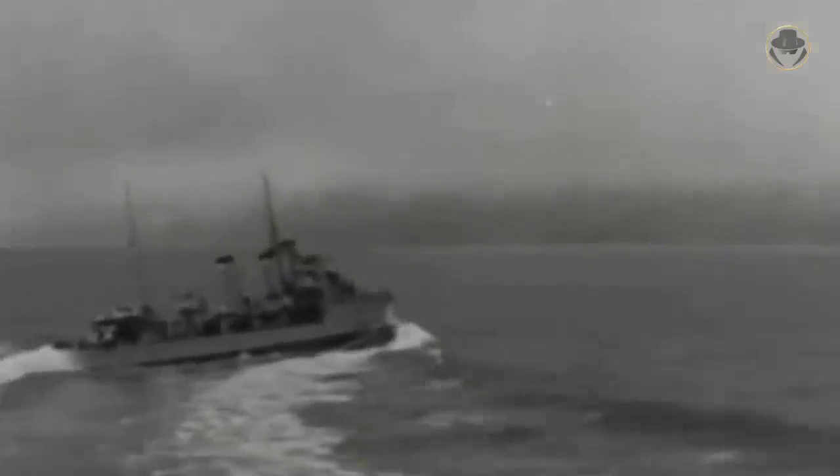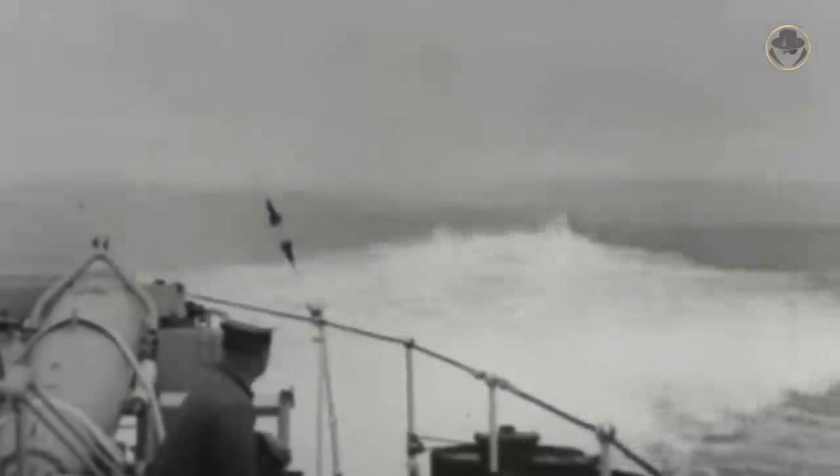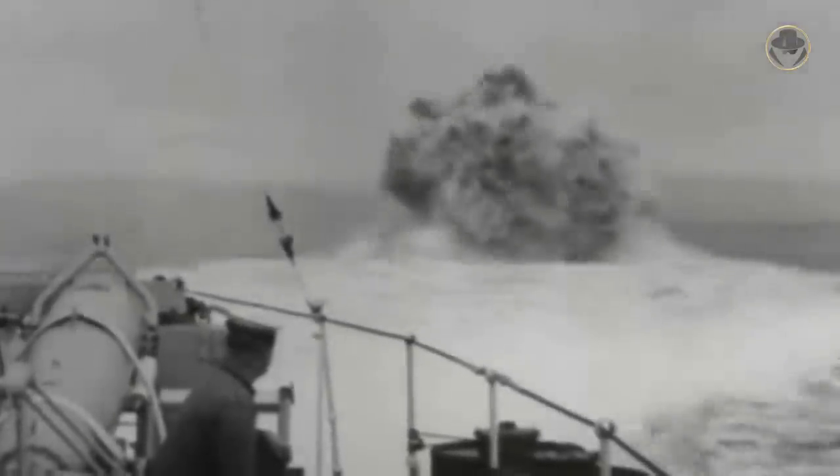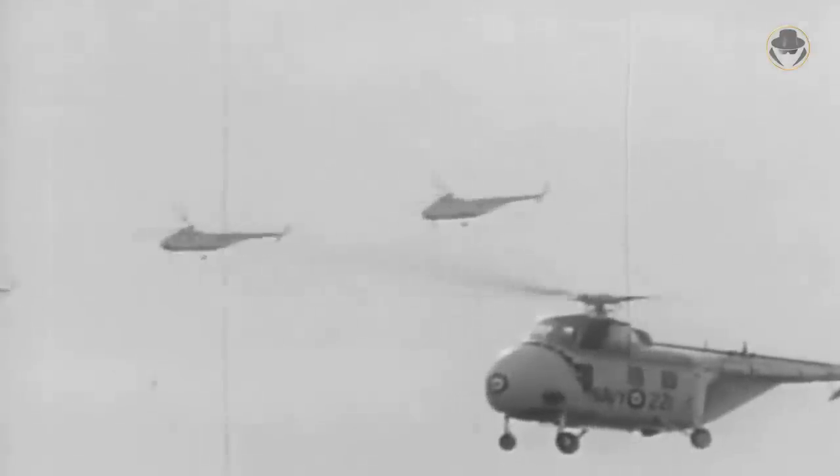During the Second World War, the Royal Canadian Navy's primary mission was to keep the sea lines open in the Atlantic and Pacific. And the Canadians were good at it.